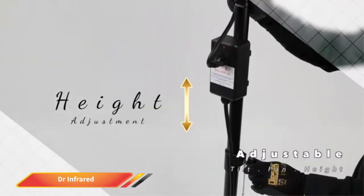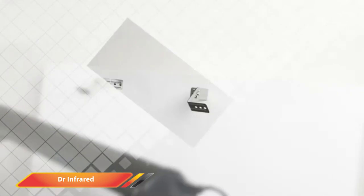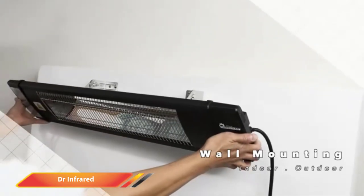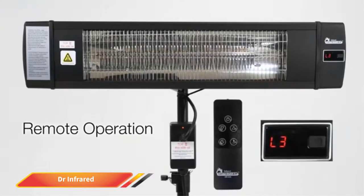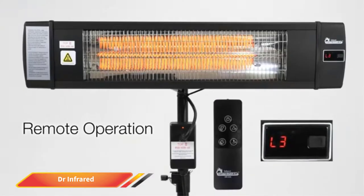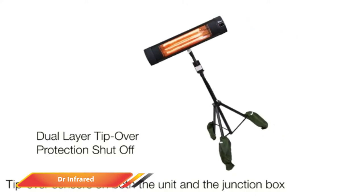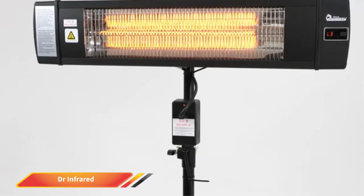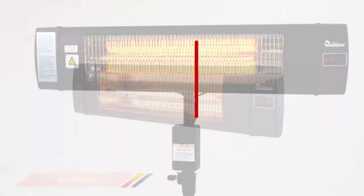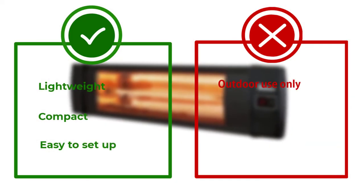The DR Infrared Heater features adjustable heat output and plugs into a standard 120-volt household outlet, so there's no need to fill and haul propane tanks. It includes a remote control, a programmable timer, and an automatic overheating shutoff. The heater is designed for exterior use but only in a protected location, as it can't come into contact with precipitation.